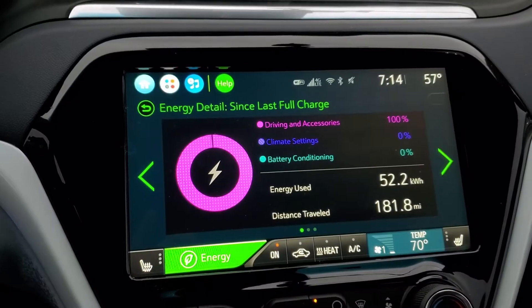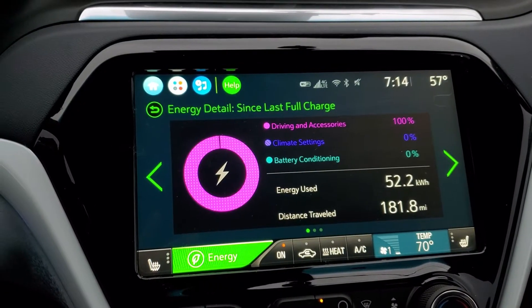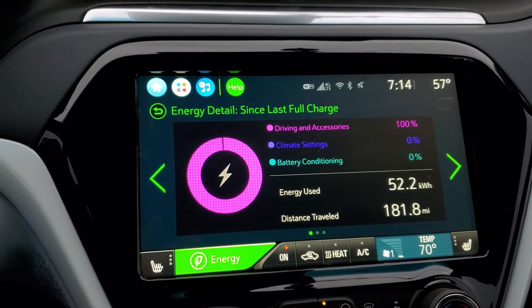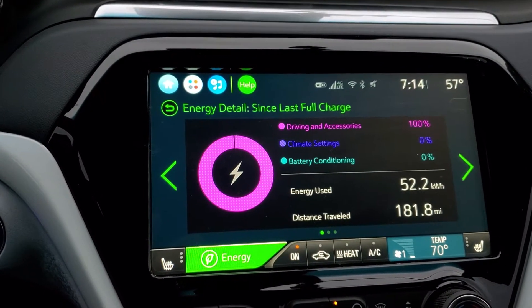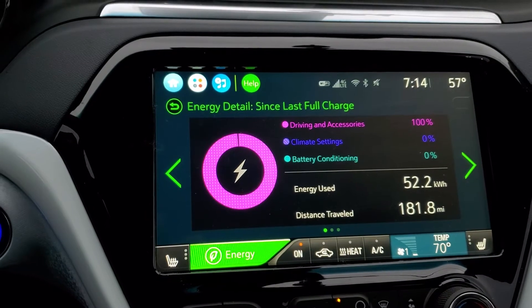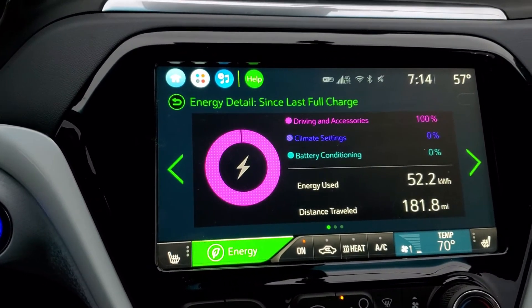We made it about 182 miles before we needed to charge. We got from 100% down to just about 10%. So that's pretty typical real-world range — what you would experience on a road trip.